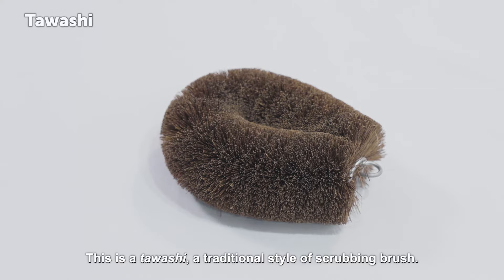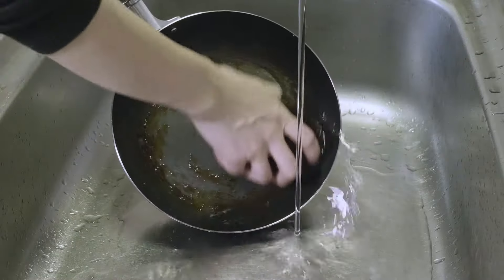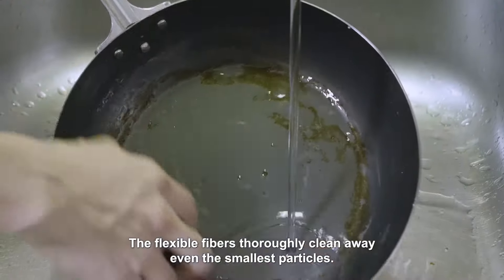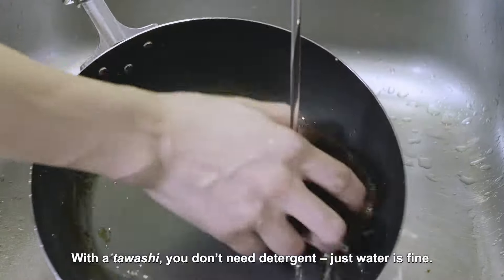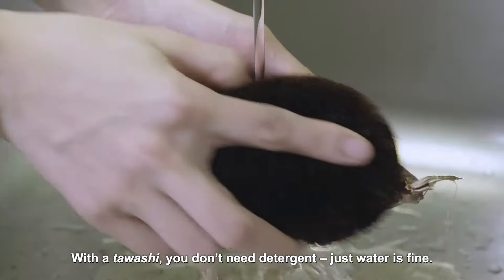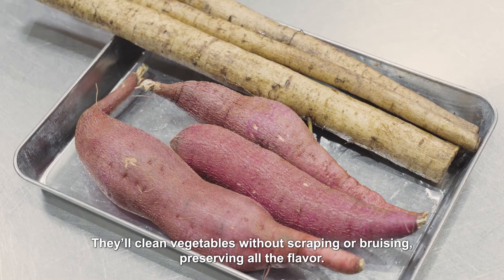This is a tawashi, a traditional style of scrubbing brush. It's made from plant fibre. The flexible fibres thoroughly clean away even the smallest particles. With a tawashi you don't need detergent — just water is fine. They'll clean vegetables without scraping or bruising, preserving all the flavour.